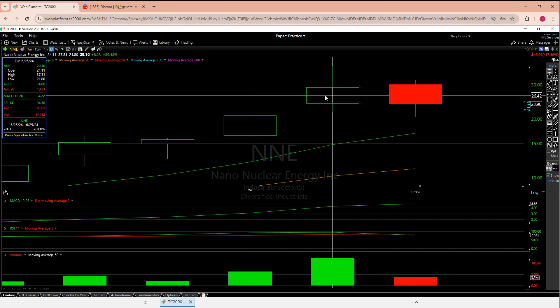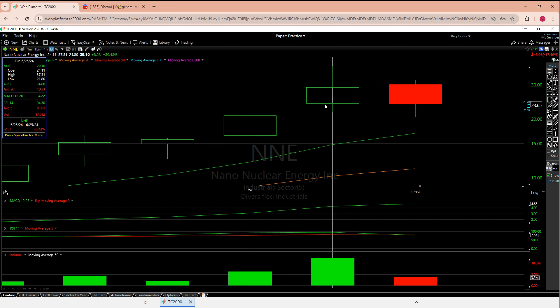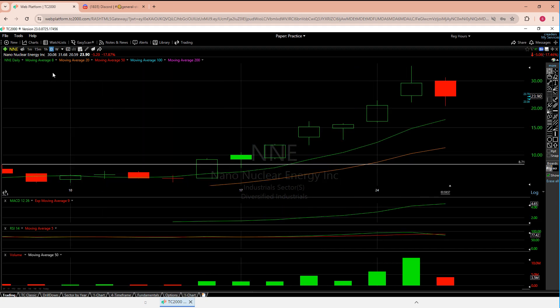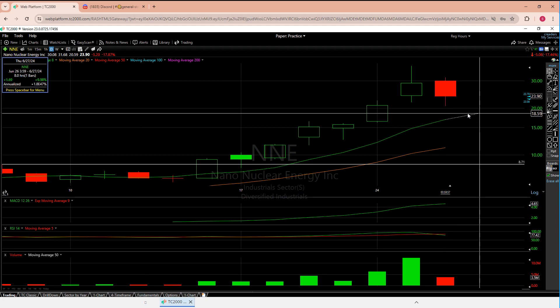Yesterday opened right at the second line in the box — 24.11 — and we actually closed even below 24. We ate and lost the entire previous candle, and in my book that's not good. The other thing I always say is: as long as you're over the eight and the 20, good things are going to happen. The worry now is we'll probably come down to the eight moving average, which I think is about 18.50.